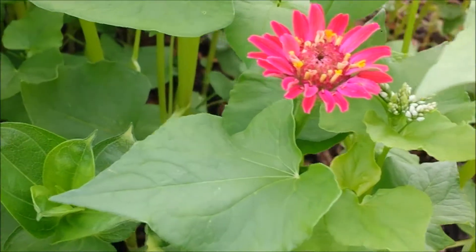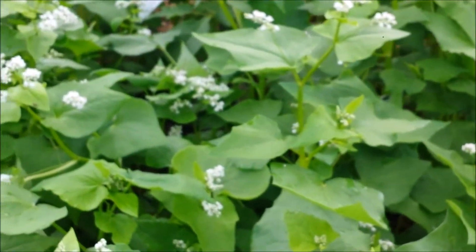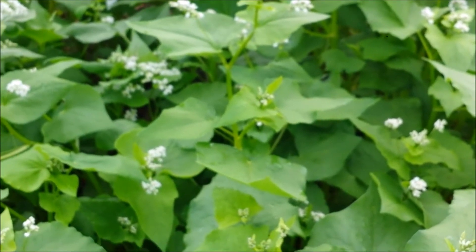I put some zinnias in there too, but that buckwheat is really taking off. Alright, so that is my July 4th garden tour. I hope you enjoyed it. I'll see if I can put some fireworks at the end of this video too. Blessings to each of you and I'll see you next time.